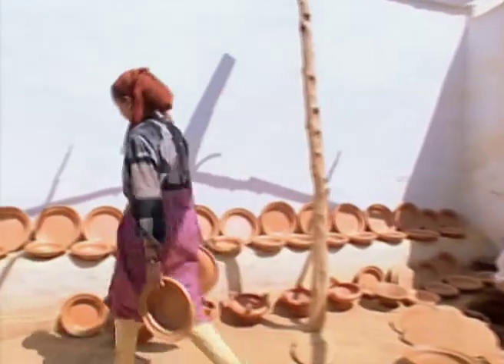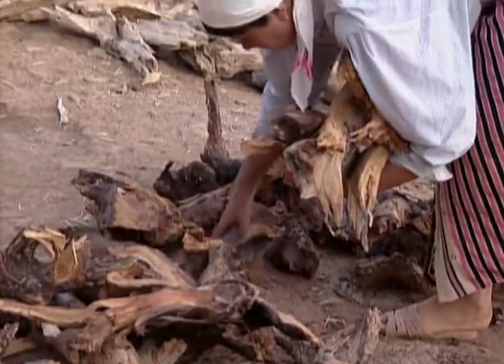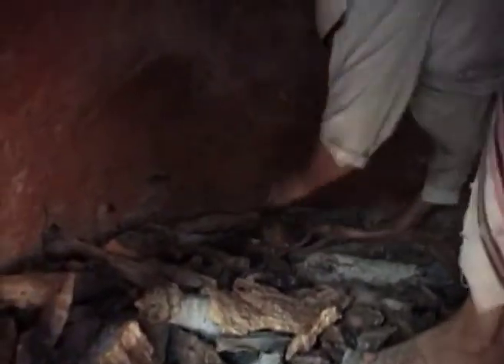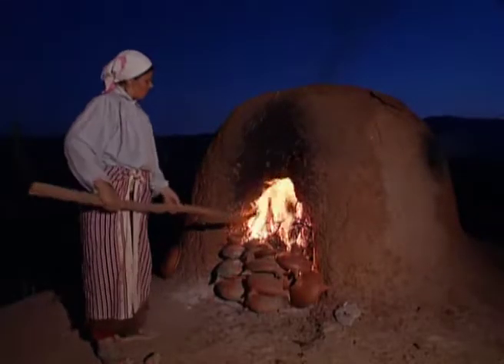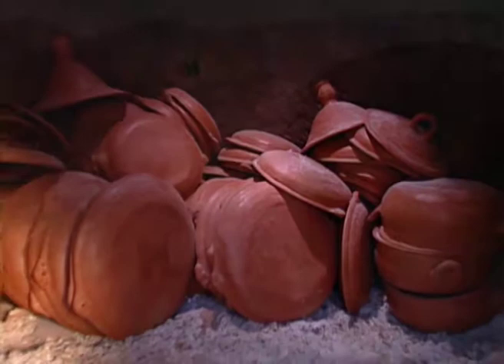The pots are then left to dry again in the sun before being fired. The pots and the wood are placed together in a traditional bread oven. The wood used is that of the tuya, a tree whose extremely hard wood produces very high temperatures when burned. Firing lasts all night, and the next day the pieces are removed one by one and checked before being taken to the souk to be sold.